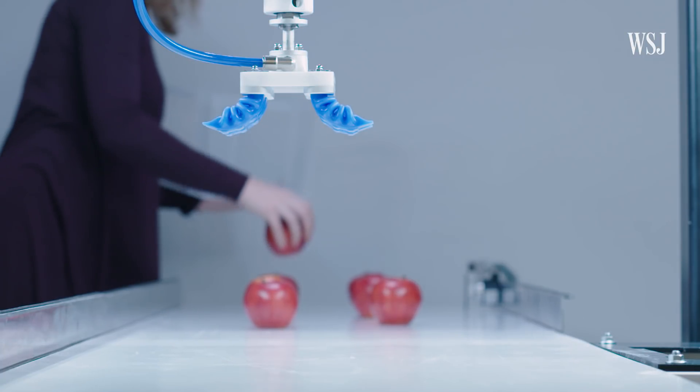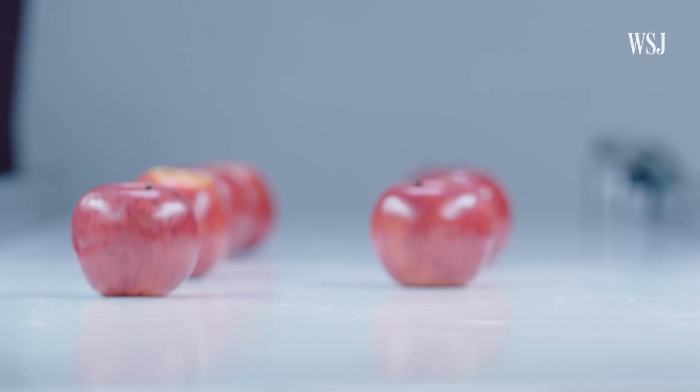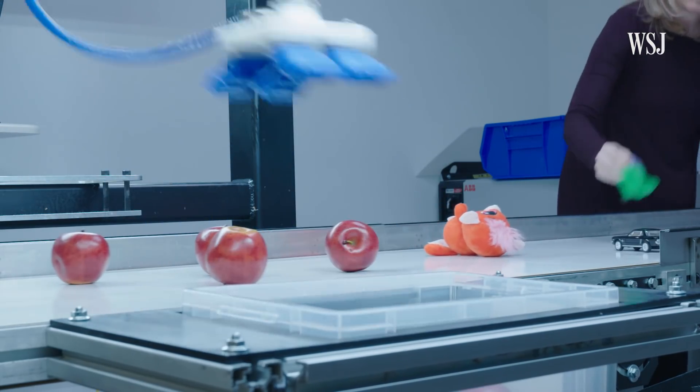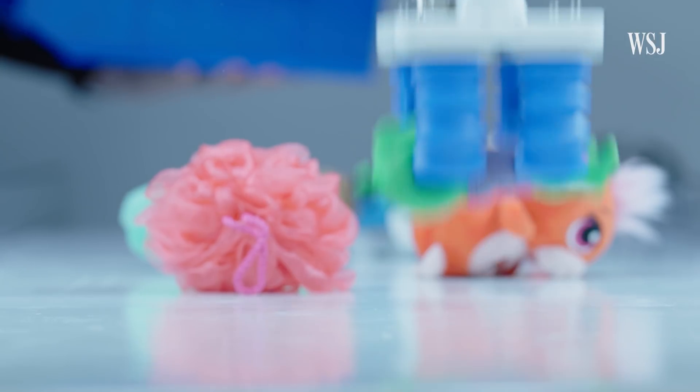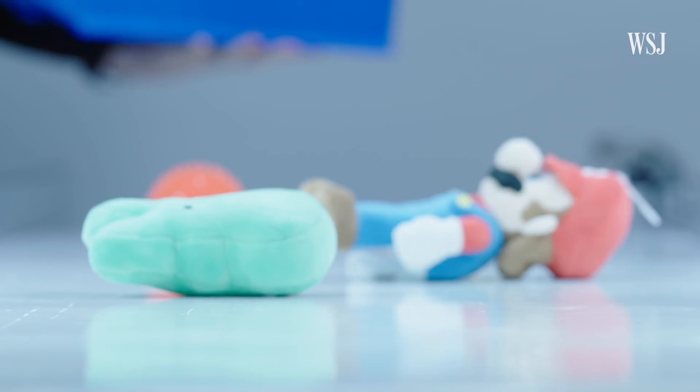Apples are traditionally a very tricky item for robots to pick up. Every apple in the world is a different size, shape, and weight. So the ability to handle apples at speed is a pretty big breakthrough — with breakthroughs in how robots handle a range of objects set to transform retail, food handling, and agriculture.